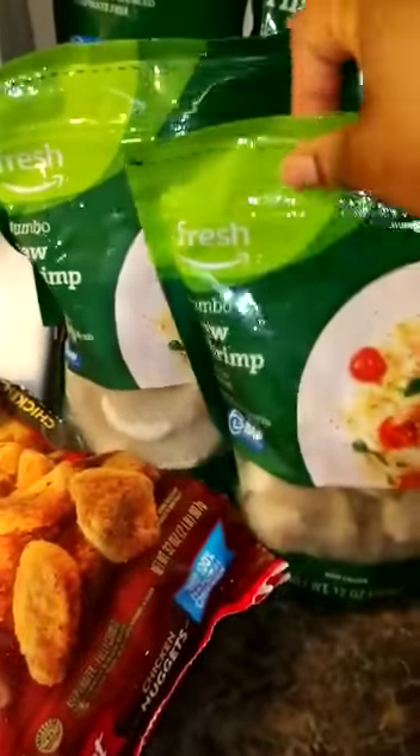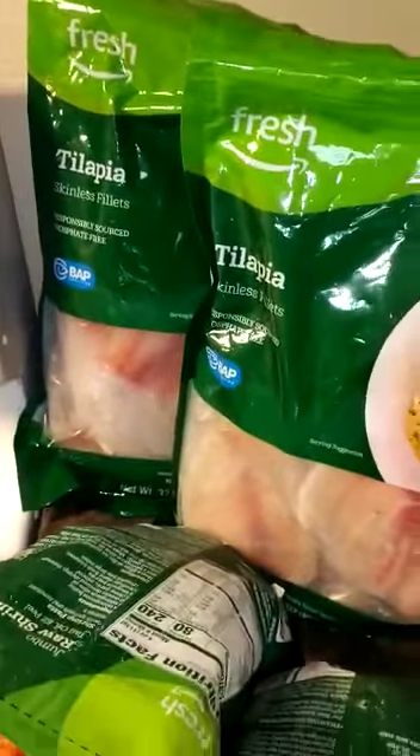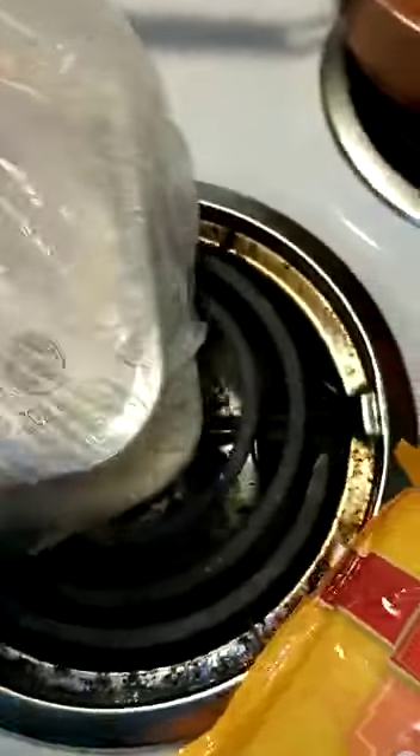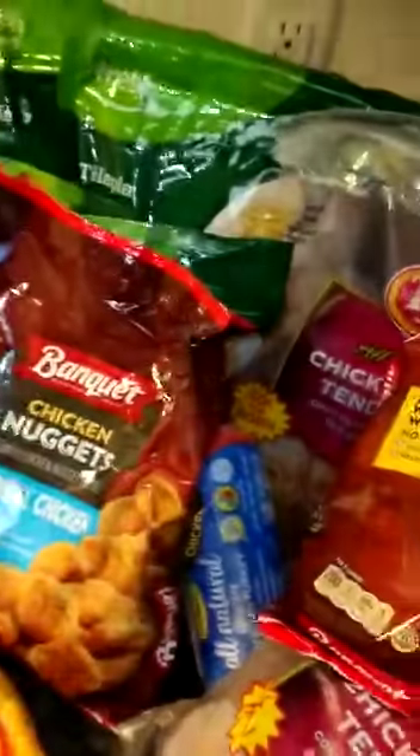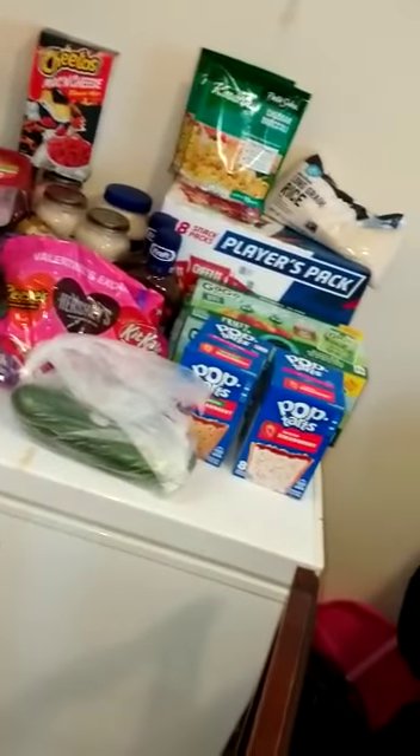Got two bags of some shrimp, two bags of tilapia. Got some ground turkey, chicken thighs. I had a long week, so I tend to make everything and keep everything homemade. That's my little Amazon Fresh grocery haul. Stay tuned.